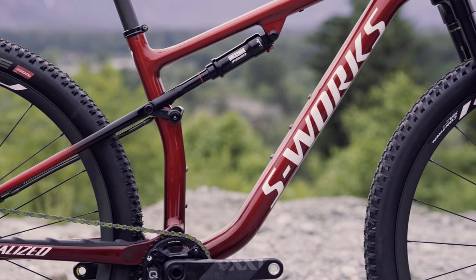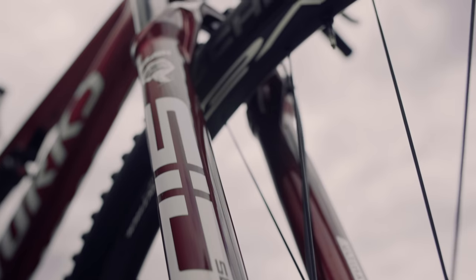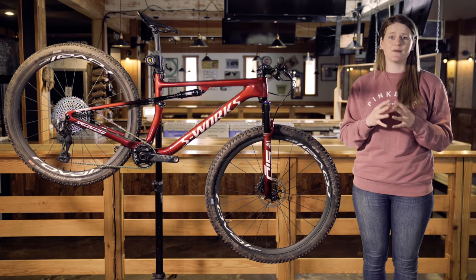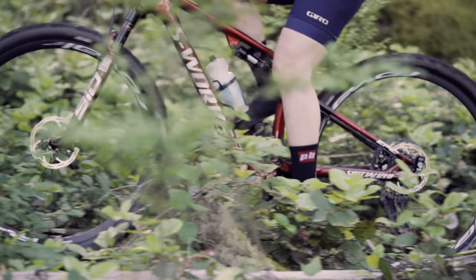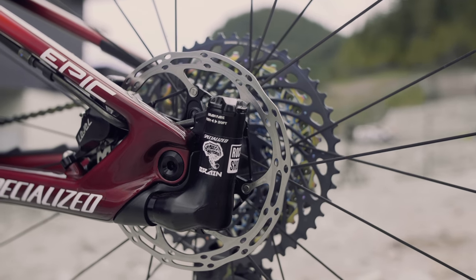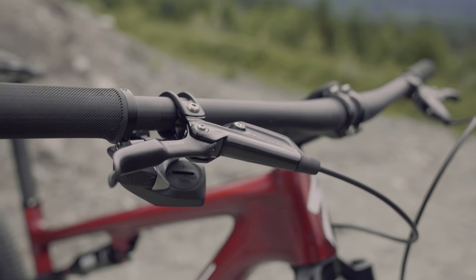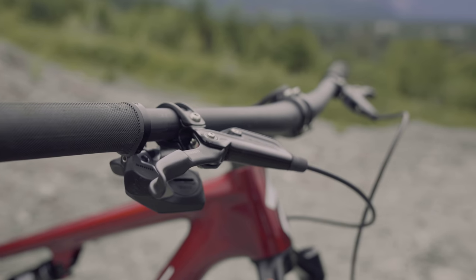The Epic uses Specialized's Brain technology and a single pivot design. The Brain on the Epic fork and shock has a sprung brass inertia valve, which is designed to deliver a firm pedaling platform until it encounters a bump, in which case it will open up the shock to absorb that bump. Theoretically, it can tell whether an input comes from the rider or from the terrain. The Brain is still located at the rear axle, but the tune has been changed so it now delivers a firmer pedaling platform and a more natural, smoother feeling. There's no need for a bar-mounted lockout, so the handlebar is about as clean as you can get with just one AXS shifter on it.